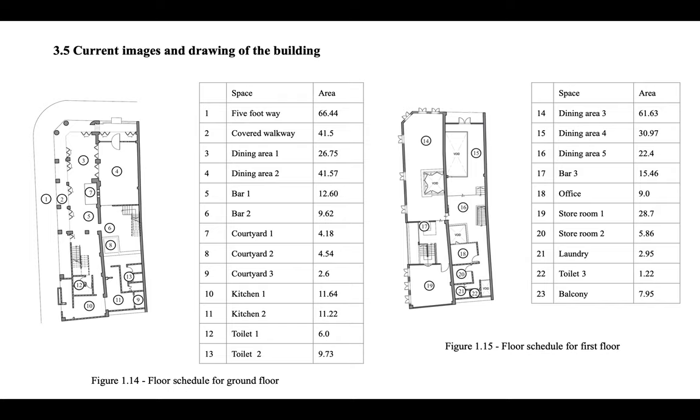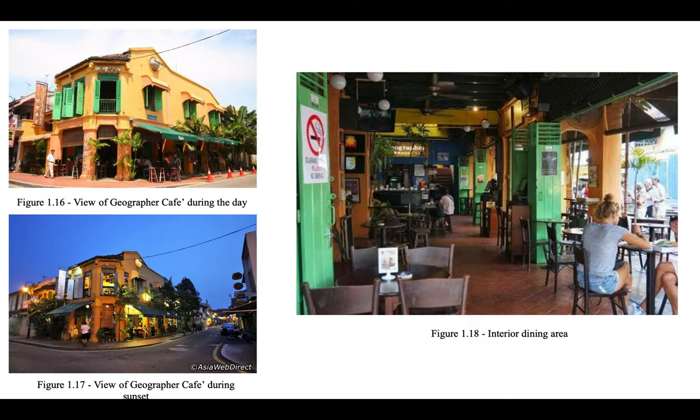Here are current images of the ground floor plan and the first floor plan, as well as the room schedule. And here are some views of Geographer Cafe.